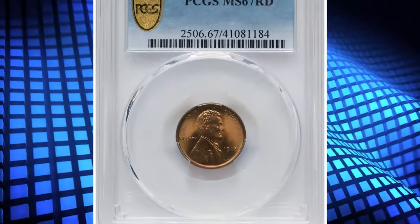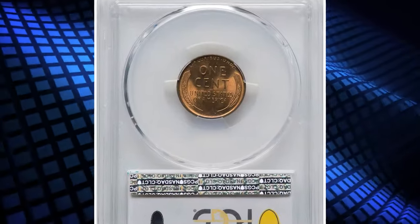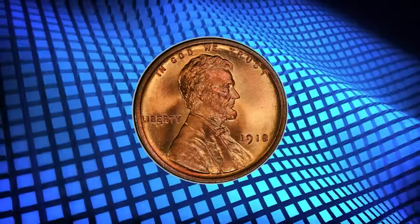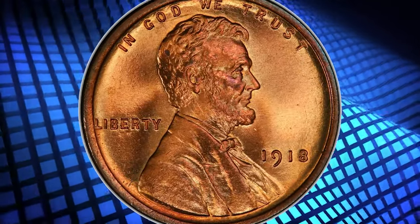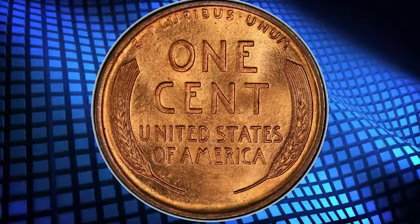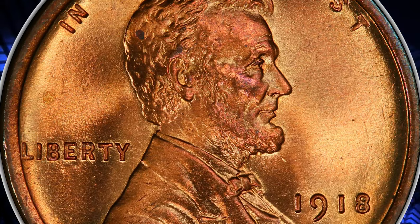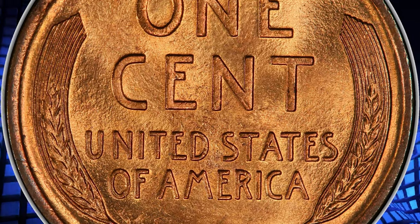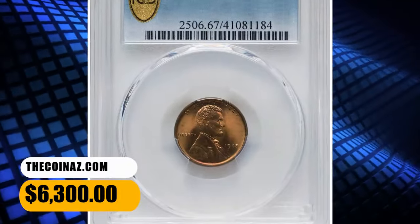This specimen was sold for $5,280. Number 4: 1918 Lincoln Cent, graded as MS67 Red by PCGS. The 1918 Lincoln Cent, struck in the final year of World War I, claims a prodigious mintage of more than 288 million coins. However, the coins circulated heavily and the issue is quite elusive at the MS67 grade level with a red designation. This delightful superb gem exhibits razor-sharp definition on all design elements, and the virtually pristine original red surfaces are lustrous and appealing. It was sold for $6,300.